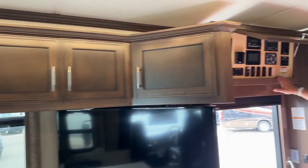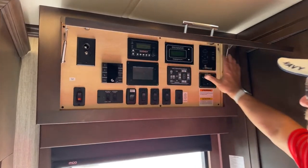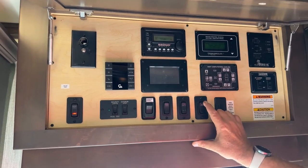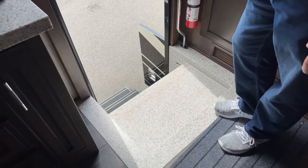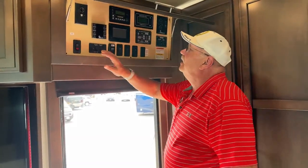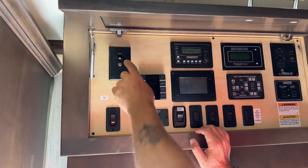The last thing I want to show you is over here at the entryway — kind of what I would call command central. Things you can do from up here all in one nice location. First thing — if you look down, it would be easy to fall into the step area here. So Newmar has a power step cover, also in solid surface material. Now I can put my 250 pounds out here and it holds me just fine. This is the antenna booster for the digital antenna on top. And then you've got your power management system over here.